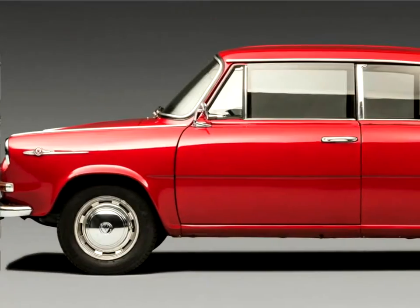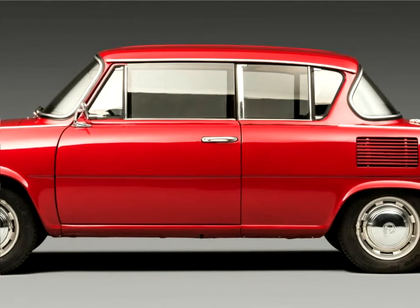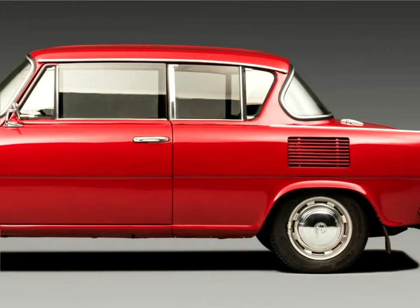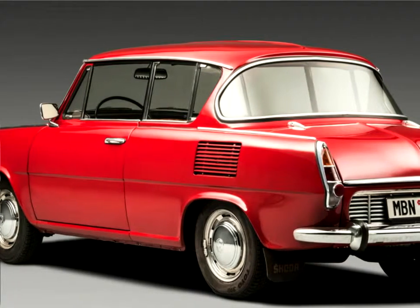The legendary two-door Skoda 1000 MBX with its liberally glazed body crowned the success of the first Czech large production car, the four-door Skoda 1000 MB, says Andrea Freidlova, head of the Skoda Museum. This makes the vehicle an important milestone in Skoda's history.